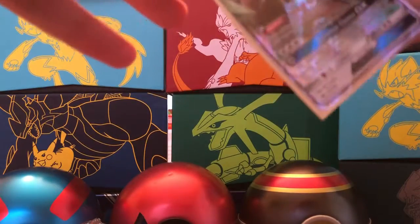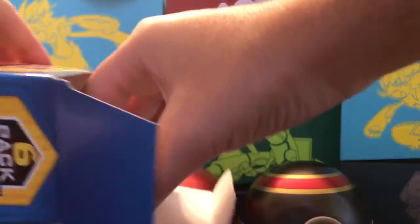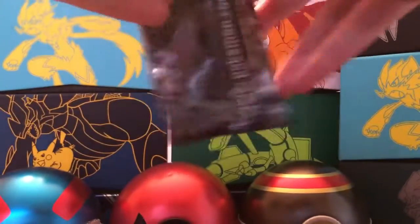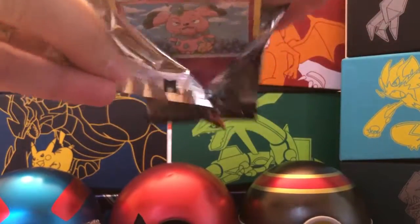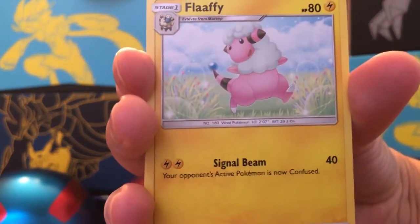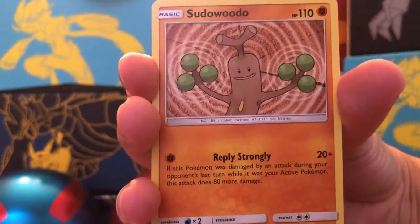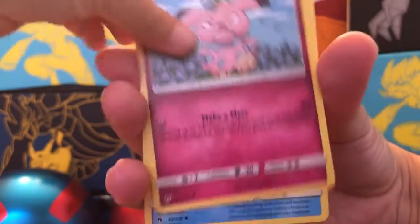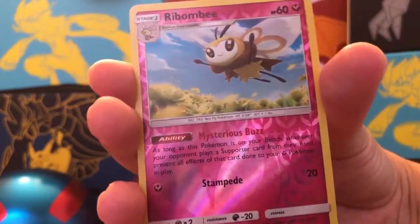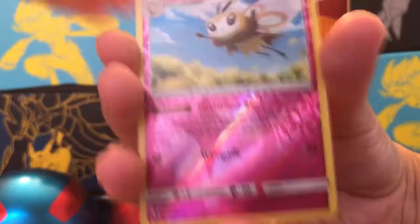Still got one more pack — we probably need to pull something good. The last pack in this box is another Lost Thunder. We're still chasing that Professor Elm's Lecture Full Art and the Alolan Ninetales Hyper Rare GX. Cards include: Leaf Energy, Flaaffy, Lillie, Sudowoodo, Snubbull, Mareanie, Cyndaquil, Piplup, Combee, and a reverse holo rare Ribombee. The rare is a Steelix, non-holographic. That's three reverse holo rares total.